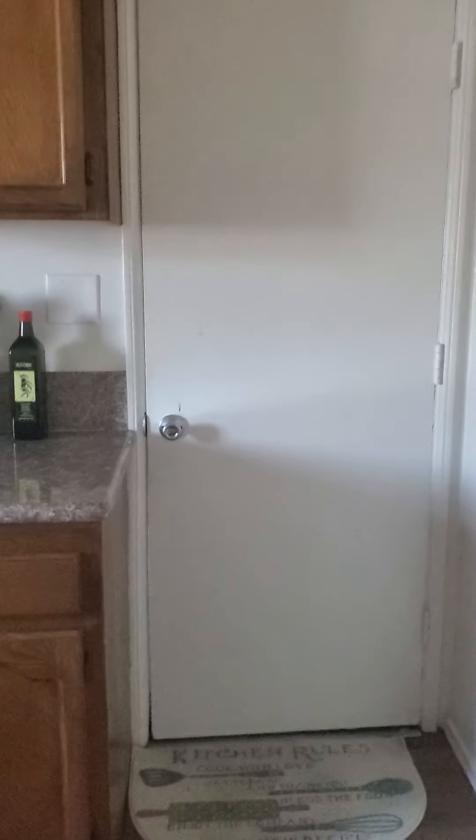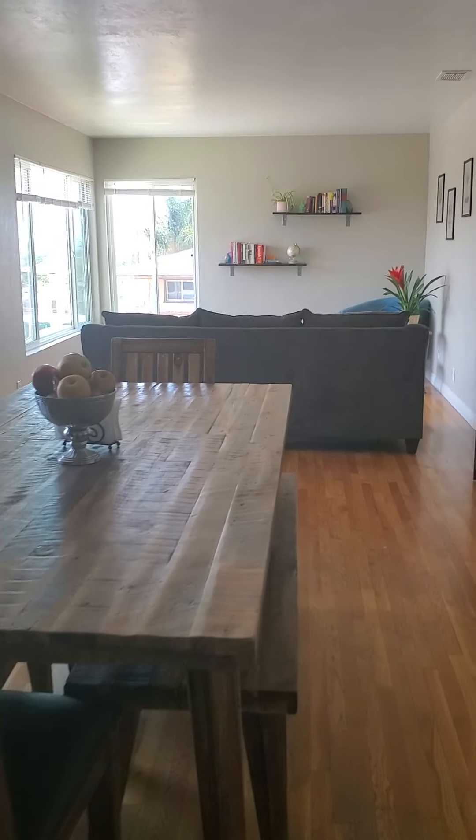Hello, my name is Becca and I'm the housing manager here at NAMI San Diego's Independent Living Home for Women. Today I'm going to give you a tour of our house.